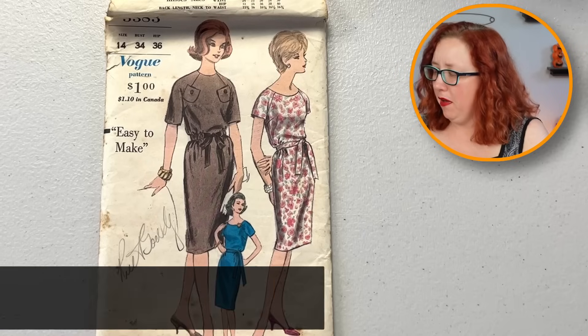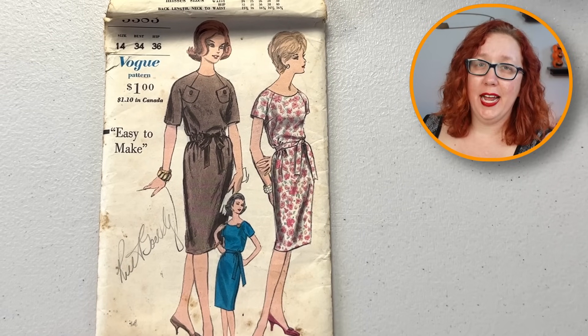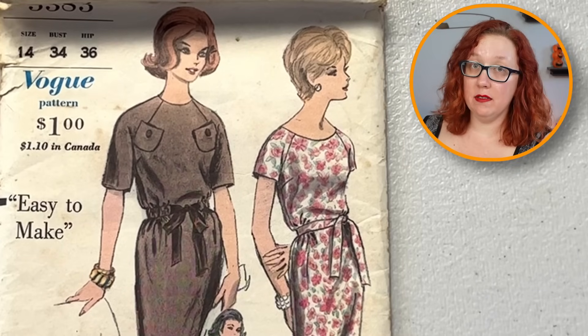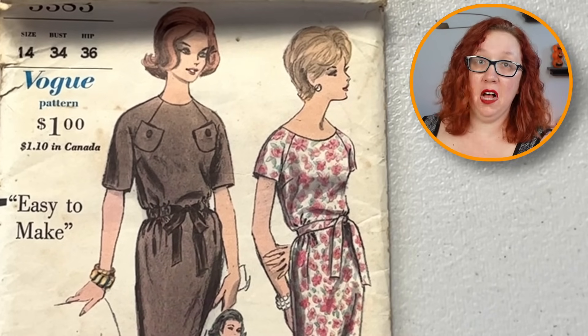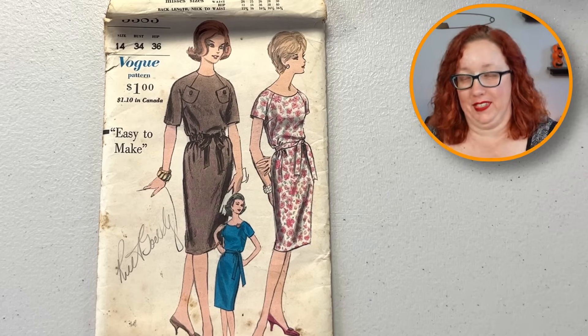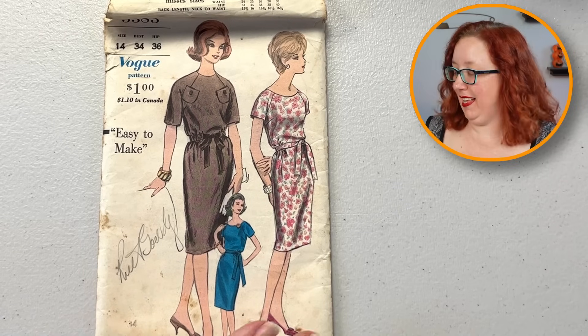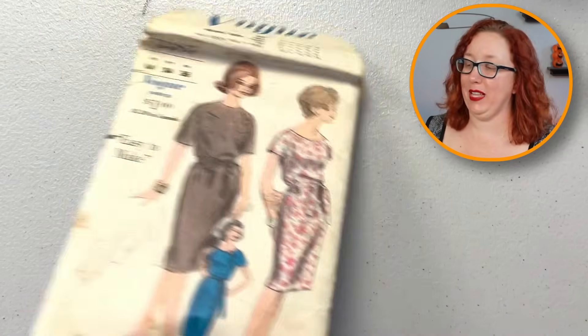Oh well, that's intriguing. Vogue — I just don't know what those pockets are for. I just don't know. That's all I got. It is a bust 34. I have no more words for that pattern other than... what? Okay. Sure.